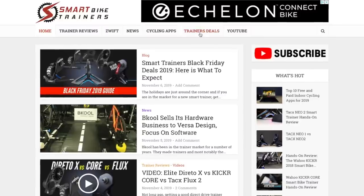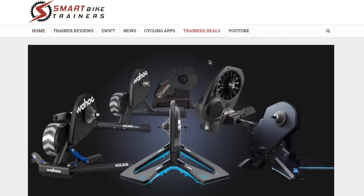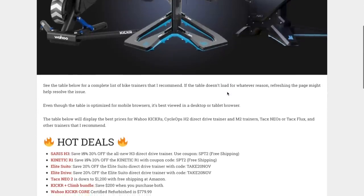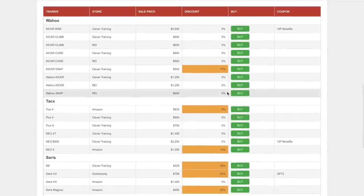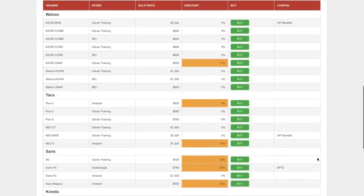If this helped you make your mind up and you want to purchase one of these trainers, make sure to check out the Bike Trainer Price Tracker on SmartBikeTrainers.com — prices are updated all year long. There are some good deals out there right now, so check those out. I'll leave a link in the description below. Hope you found this video helpful — if you did, hit the like button and subscribe. Thanks for watching and see you in the next video.